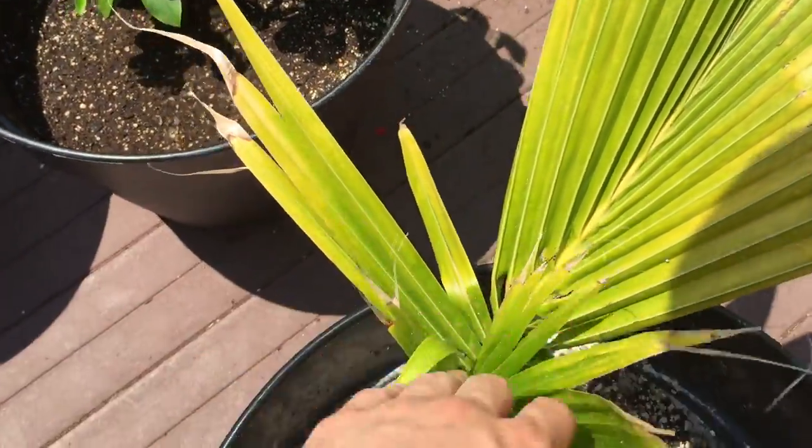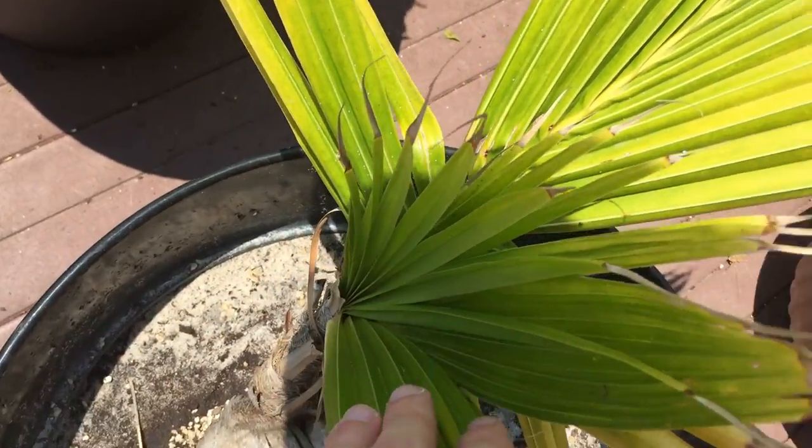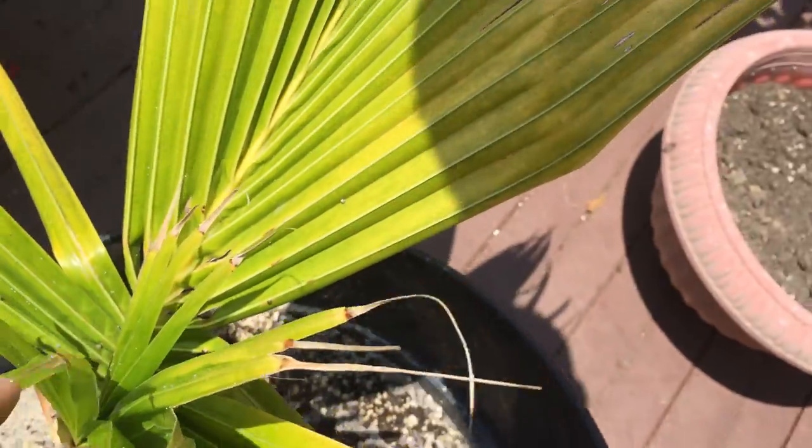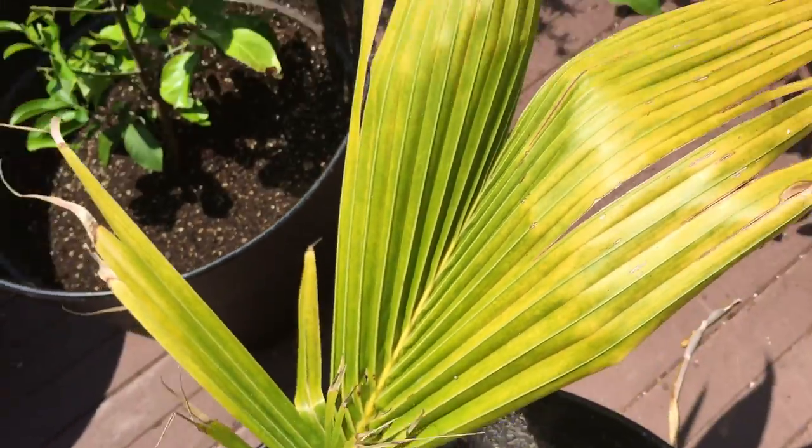I've been meaning to do this since last year and finally getting time to do it now. These ones are starting to open up — individual ones looking nice, looking very healthy, nice and green. Happy and healthy looking.